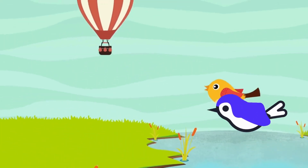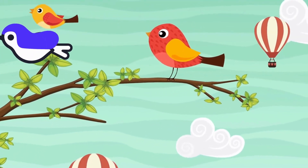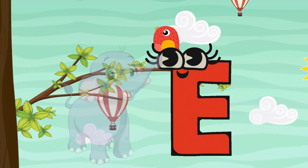Let's now watch birds! Birds flying high! Are they looking for our letter? Yeah! Here is our letter — Letter E! E is for Elephant!